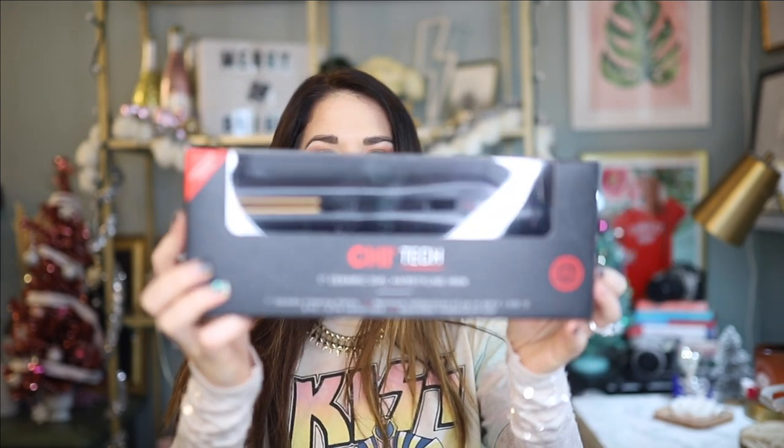They also sent over this lovely Chi Tack One Inch Ceramic Dial hair styling iron — one of the Chi flat irons. To be honest, I probably have five flat irons, so I do not need another one. What I want to do in this video is give this away. If you're interested in learning how you can win this awesome Chi hair straightener, keep watching because I'll insert the rules somewhere later. Also make sure you subscribe, because I'm going to be doing some fun giveaways throughout the month of December as a thank you for all your amazing support this last year.